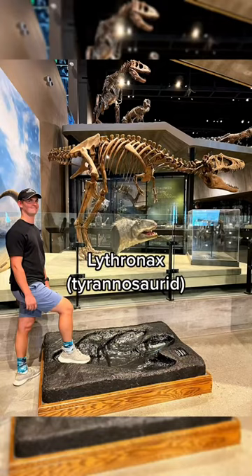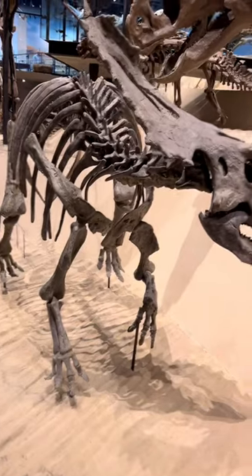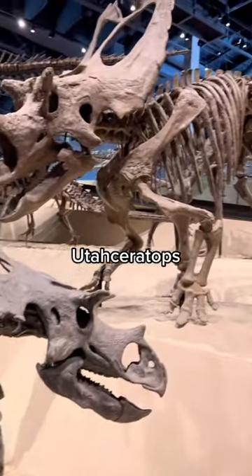This is me with my foot inside of a Lithranax footprint, which is that giant skeleton behind me. This is the only Utah ceratops on display in the world.